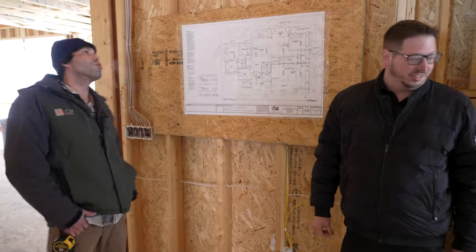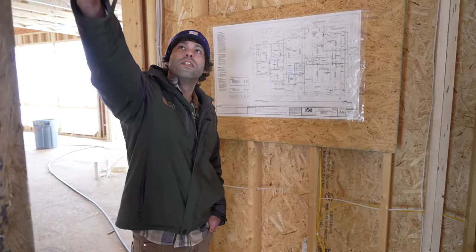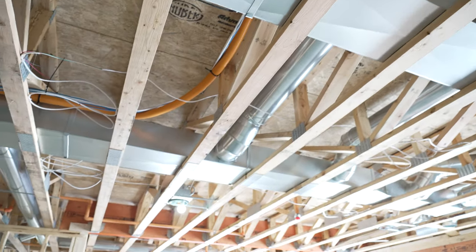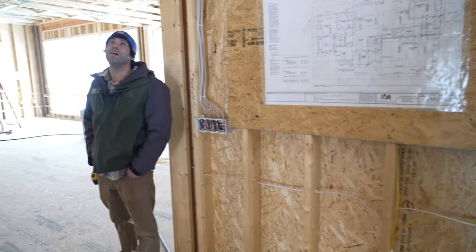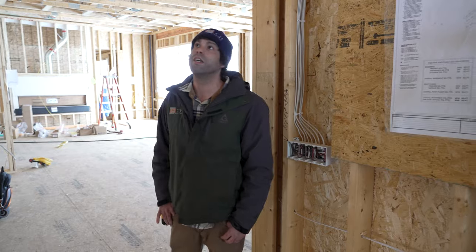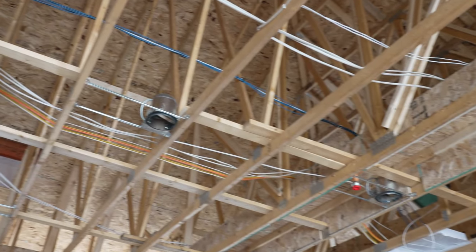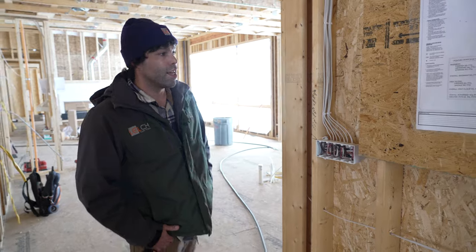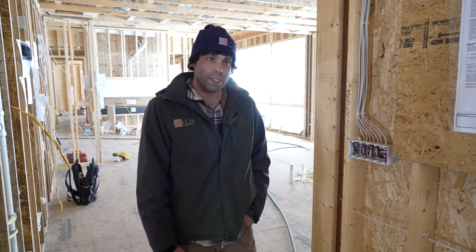Here we are at the North Oaks rough-in — lots of low voltage going in here. You can kind of see our cabling draped through the ceiling. I like to think of our low voltage as the central nervous system of the house: internet, cable, security, audio, video, home automation, control — anything below 50 volts is considered low voltage, and that's where we step in.